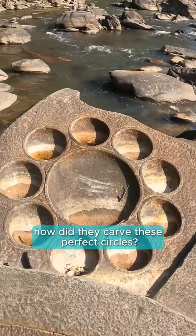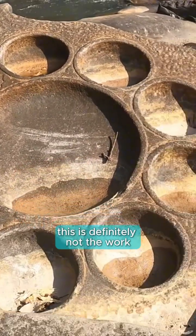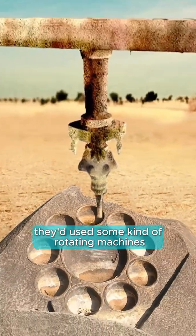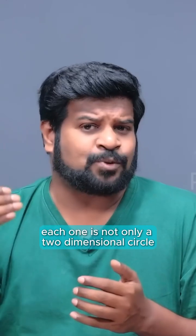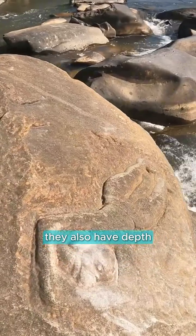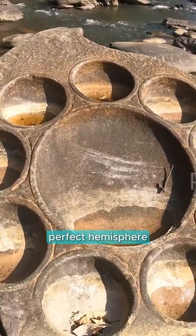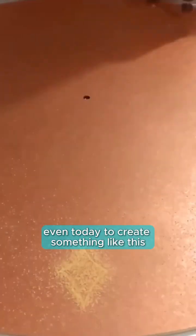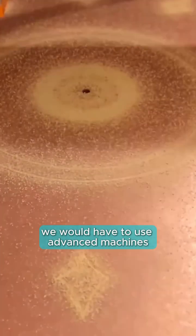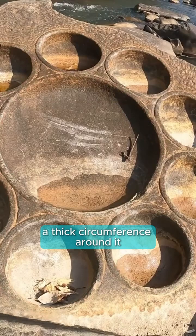I mean look at this — how did they carve these perfect circles? This is definitely not the work of chisel and hammer. They used some kind of rotating machines to make these perfect circles. Each one is not only a 2-dimensional circle, they also have depth, meaning each one is a 3-dimensional perfect hemisphere. Even today, to create something like this, we would have to use advanced machines. And notice how each circle has a ring, a thick circumference around it.